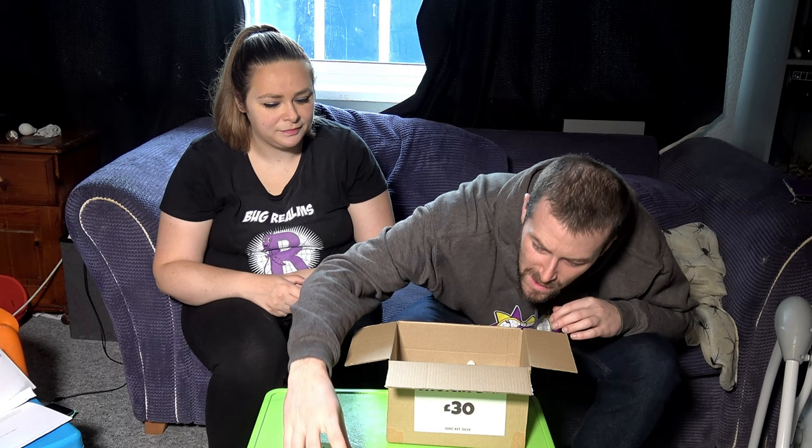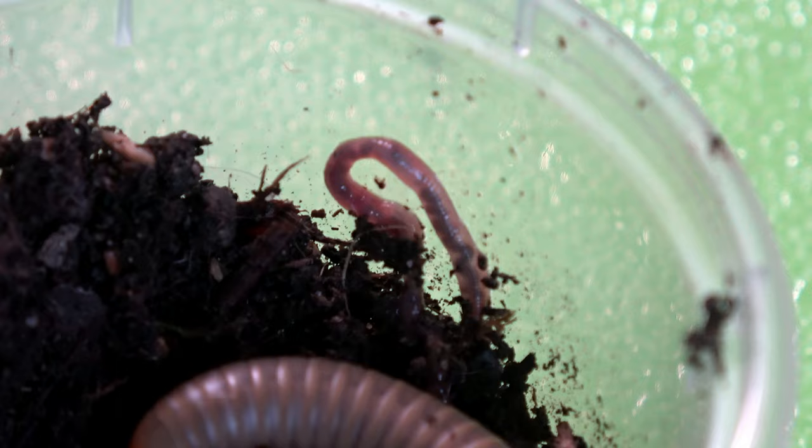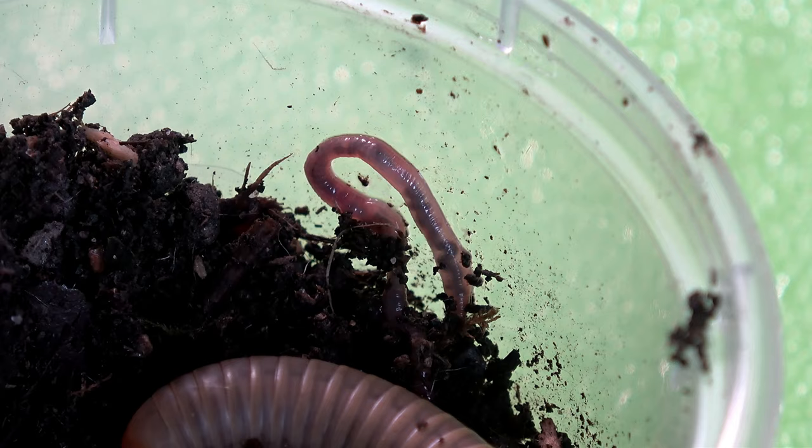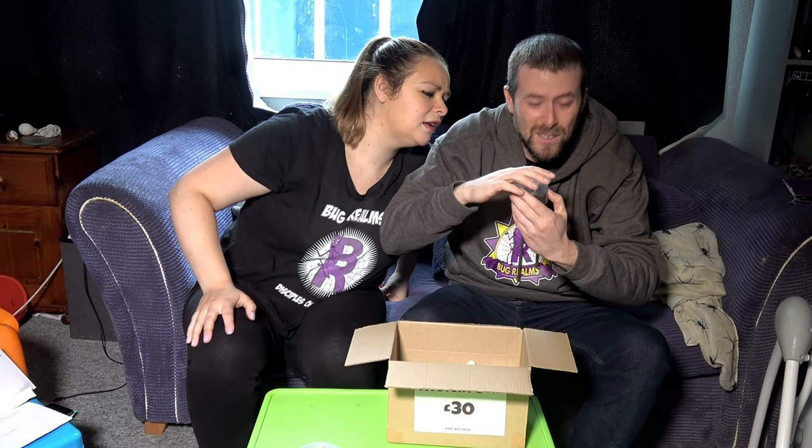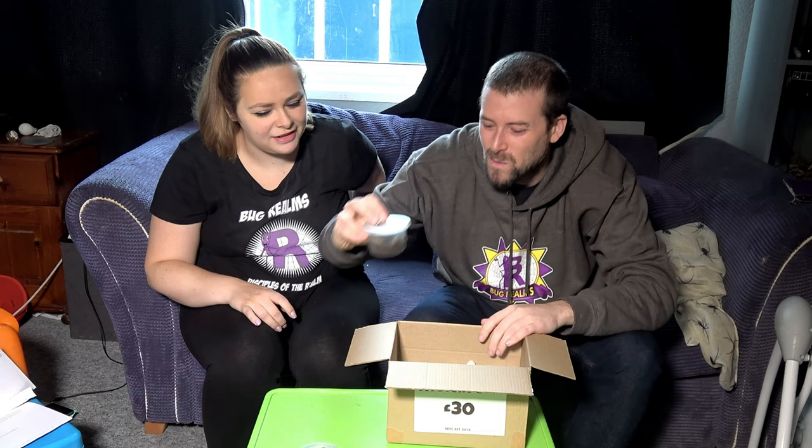There was a worm in our pot of millipedes and I crushed it in the lid — oh my God! Just a normal earthworm. It's not a baby millipede before people start worrying — that's a worm. Sorry, worm.